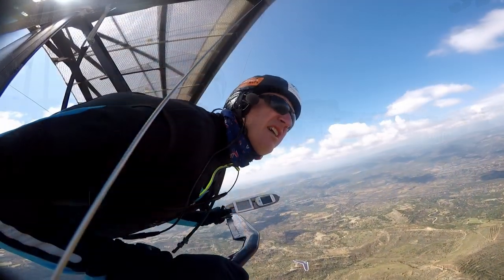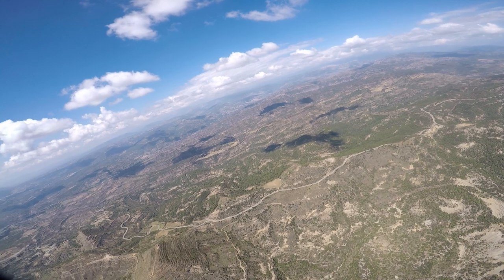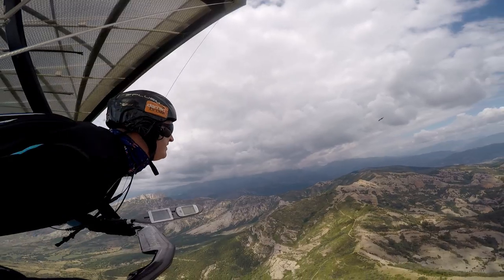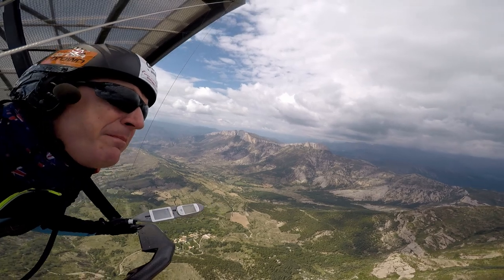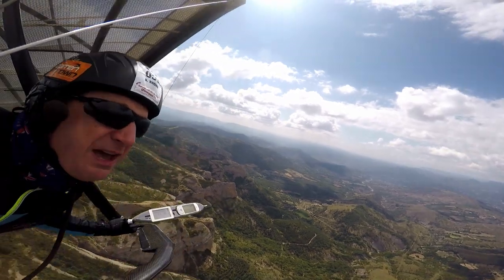To the north takes you towards the Pyrenees. Directly to the north of Ager is a hill called Sierra del Gurp — a chain of small ridges with a very rugged landscape. When you fly on the main Ager ridge and look over the back at the Gurp, it looks low, forbidding, and scary, but when you actually fly over it there's a lot of thermal activity and it's a very good place to fly.